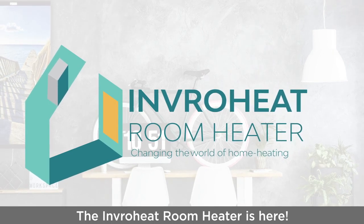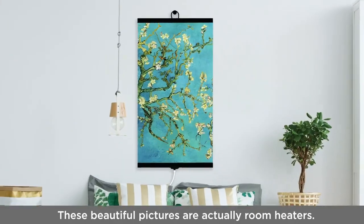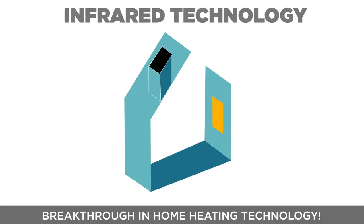The INVROHEAT room heater is here. Believe it or not, these beautiful pictures are actually INVROHEAT infrared decorative room heaters. Introducing breakthrough infrared technology in home heating.